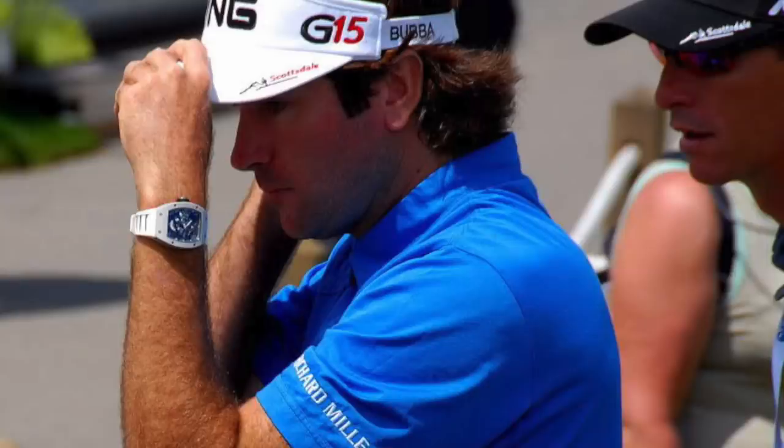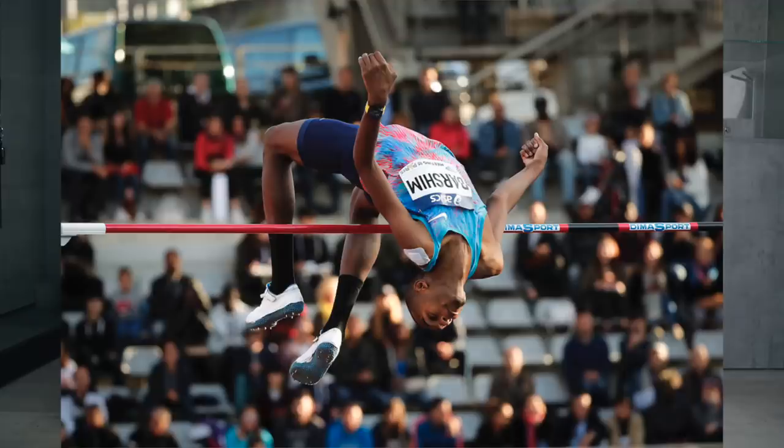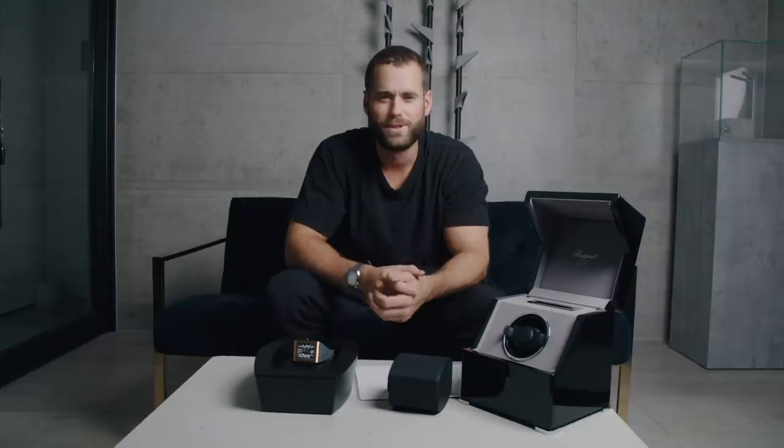They've become famous for partnering up with high-profile athletes, from tennis players like Rafael Nadal to polo players like Pablo Madonohue. Bubba Watson the golf player, even high jumpers. Johan Blake the sprinter. There are loads more.